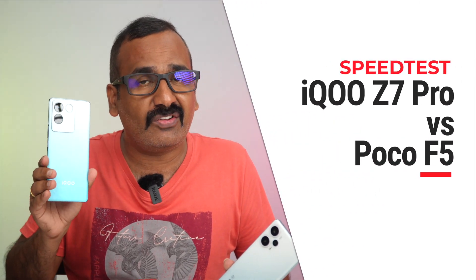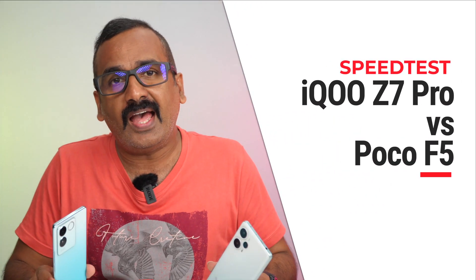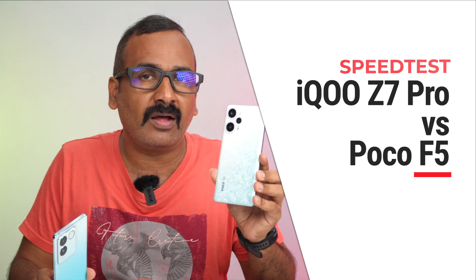Hello friends, welcome back to Techniq. This is Normal here and in this video we'll be doing a speed comparison of two devices in the 25 to 30,000 price segment in India. We have the newly launched iQOO Z7 Pro with the Dimensity 7200 chip, and we also have the segment leader, the most powerful device in the segment, the Poco F5 with the Snapdragon 7 Plus Gen 2 mobile platform.